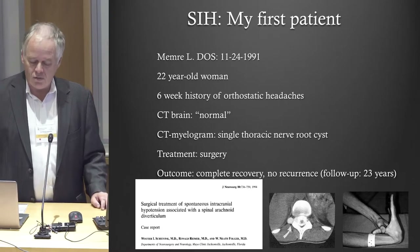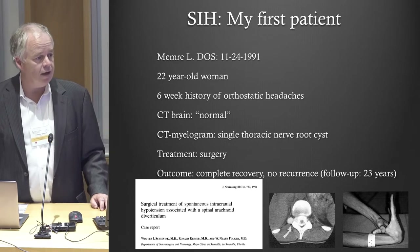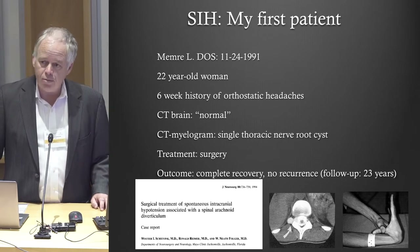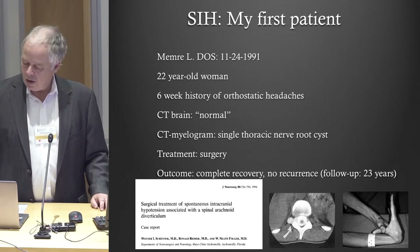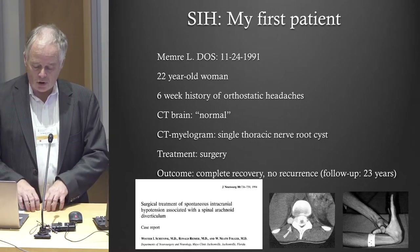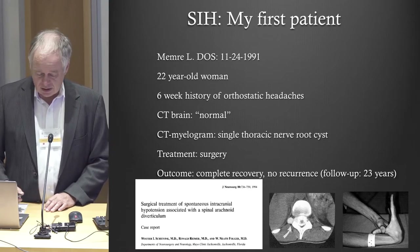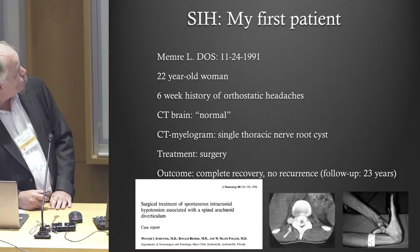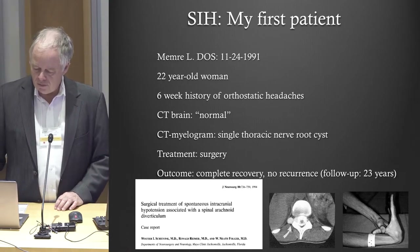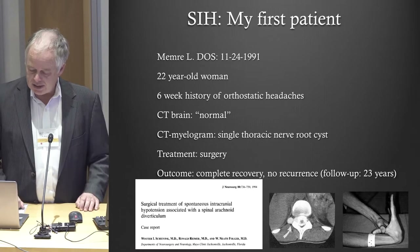Then she saw Dr. Folger, who was the chairman of neurology, and he said, 'I know what you have — you have a CSF leak.' He did not get an MRI; he immediately got a CT myelogram. Because this is the Mayo Clinic, I saw her in the morning and the CT myelogram was done by one in the afternoon. We found a single cyst, with arrows pointing at it, and that afternoon we took her to the operating room — everything done within basically 12 hours.